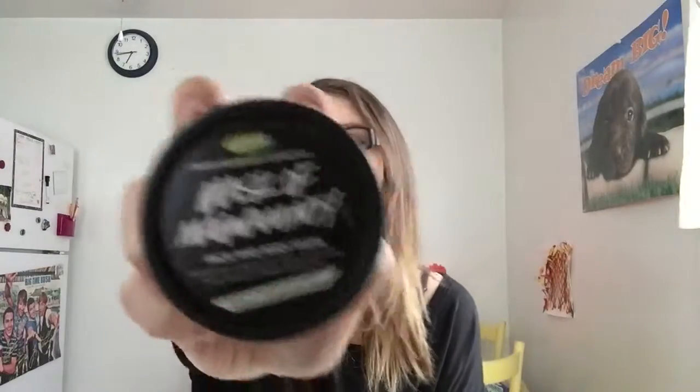I'm probably going to say this wrong and I'm sorry if I'm mispronouncing it, but it's the Mask of Magnanimity. I'm not even sure that's how it looks. There are two different versions of these — the self-preserved and another regular one — but it's minty.